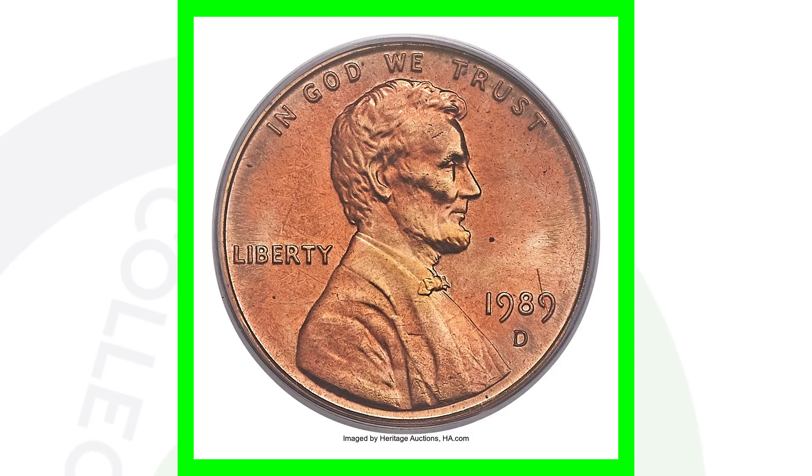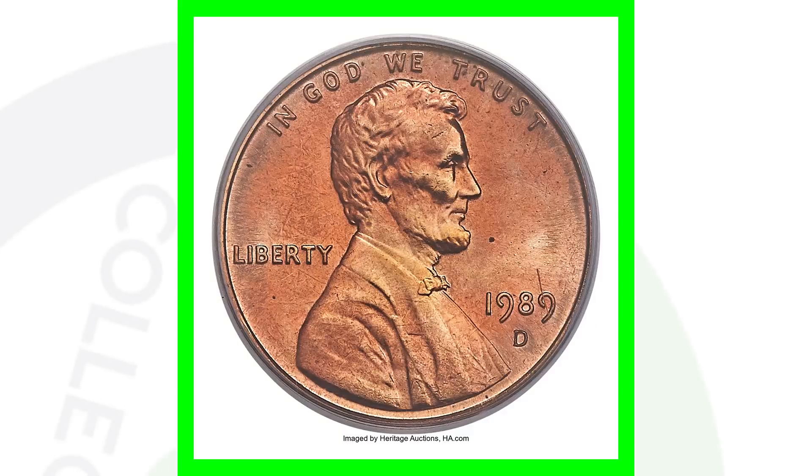This penny, because of that error and its high grade, sold for over seven thousand five hundred dollars. Keep in mind, if you find one that weighs 3.1 grams but it's all beat up and scratched, it's probably not going to sell for seven thousand dollars — but it will still sell, because that is an extremely valuable error you should always be on the lookout for on the 1989 Lincoln penny.